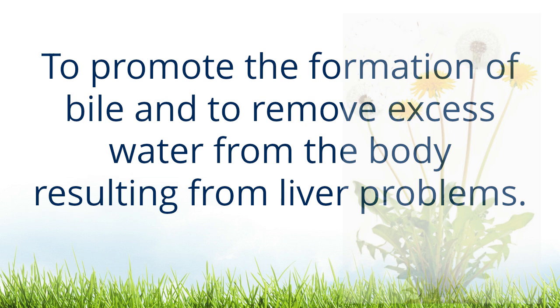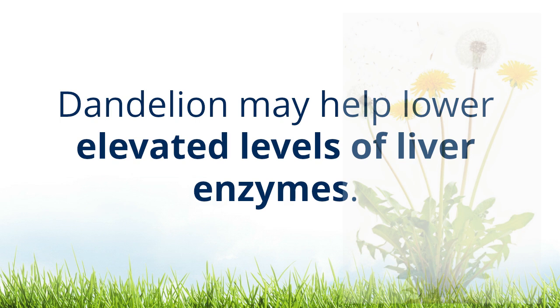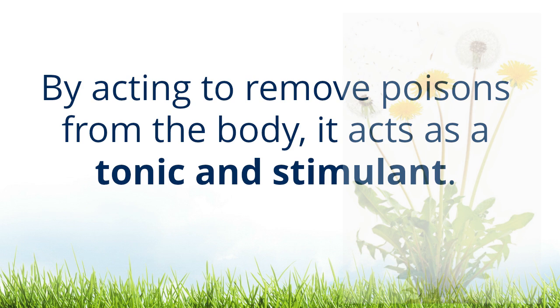Dandelion has two particularly important uses: to promote the formation of bile and to remove excess water from the body resulting from liver problems. The root especially affects all forms of secretion and excretion from the body. Dandelion may help lower elevated levels of liver enzymes and may also help with hives, allergies, hay fever, and excess anger.